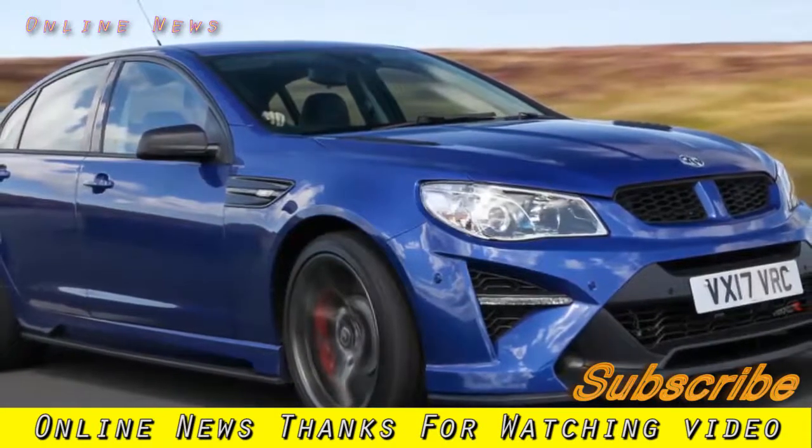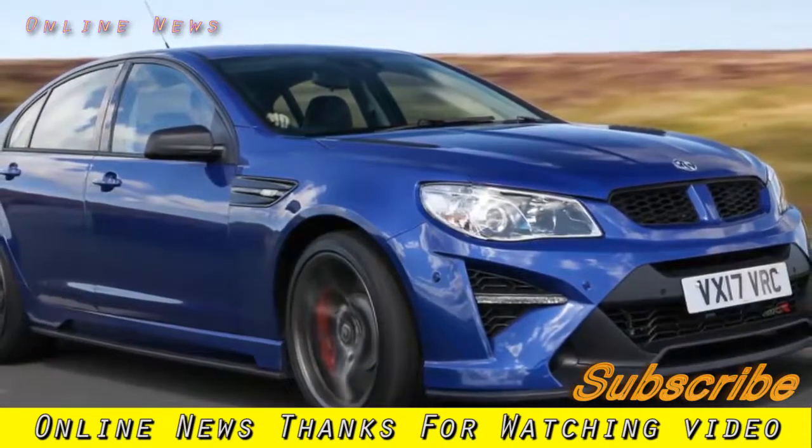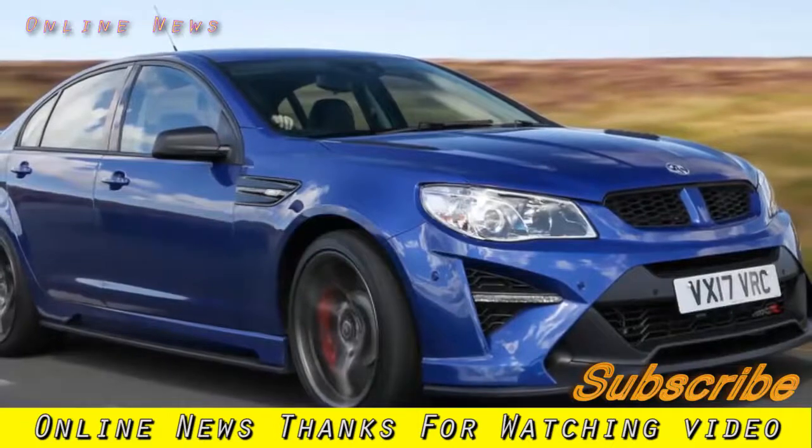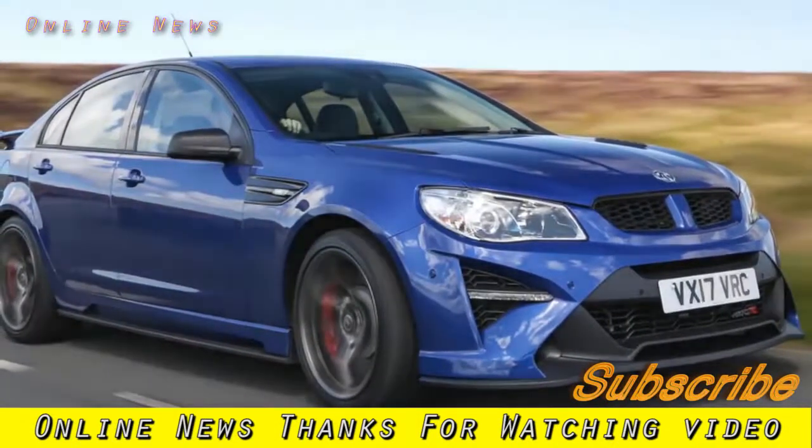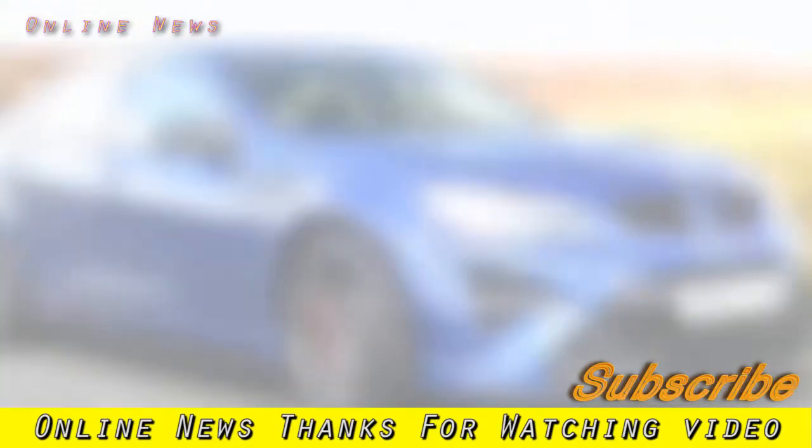Vauxhall VXR8 GTSR 2017 review. There will only be 15 made, but is the GTSR the final hurrah for the infectious Vauxhall VXR8? We've had an exclusive drive.